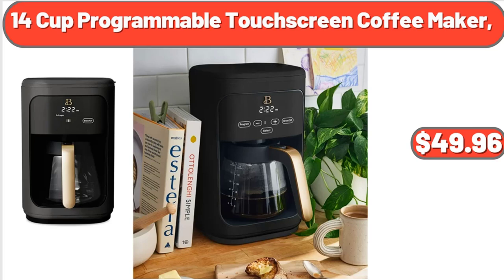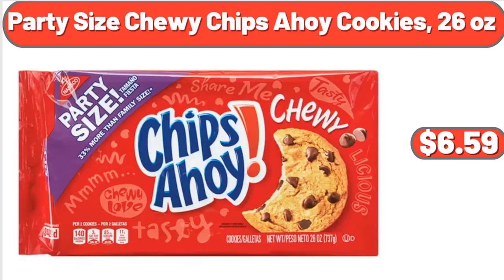14-Cup Programmable Touchscreen Coffee Maker, $49.96. Party Size Chewy Chips Ahoy Cookies, 26 Ounces, $2.75.